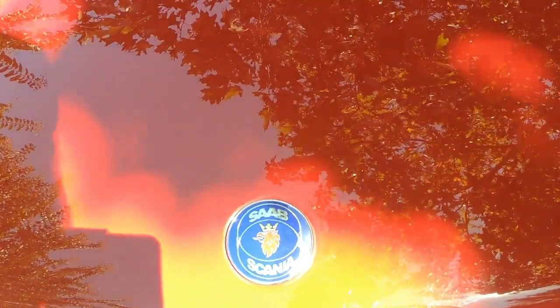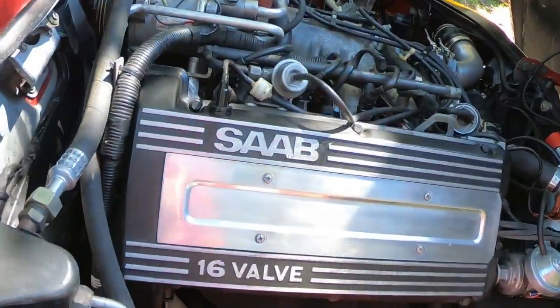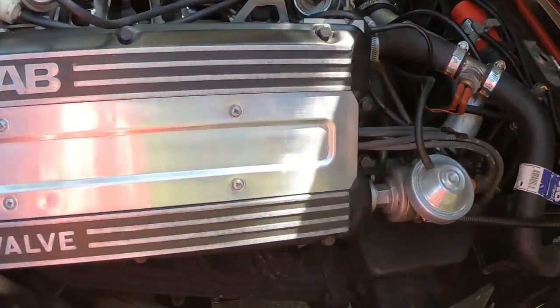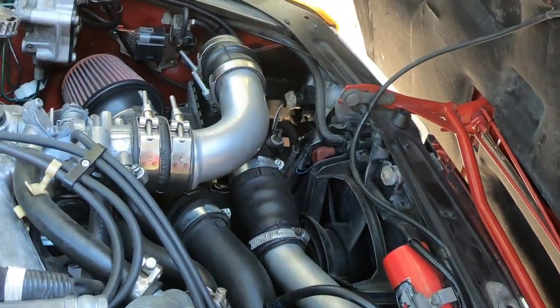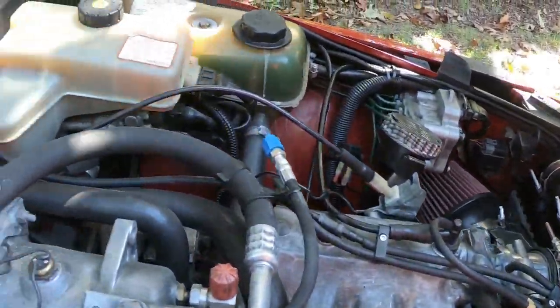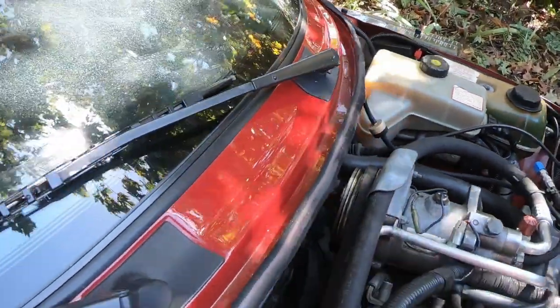Under the hood it didn't really need much, just a little cleanup. It idled rough at first, so I replaced the vacuum hoses, distributor cap, rotor, plugs, and wires. But it came pretty clean. The air conditioning works — I just had to recharge it, and it's held the charge since 2015 when I recharged it.